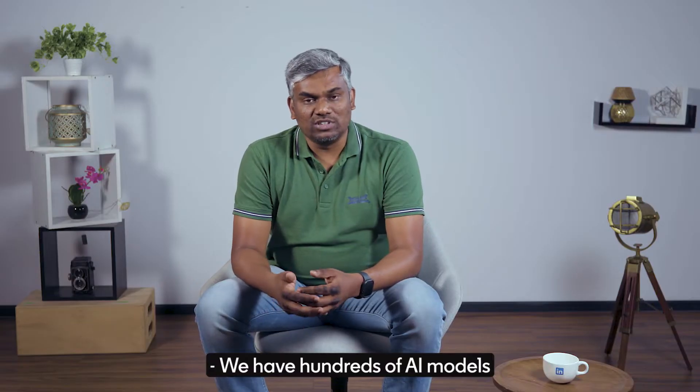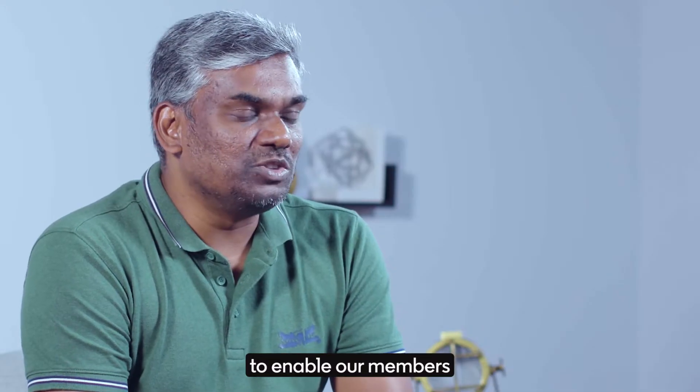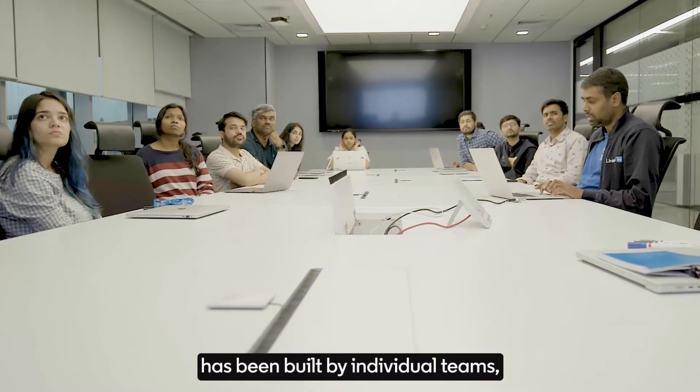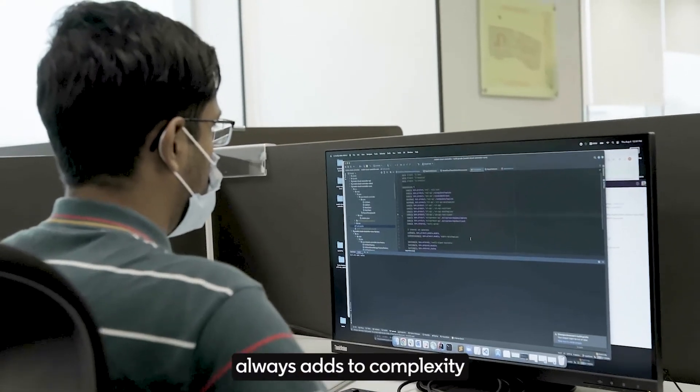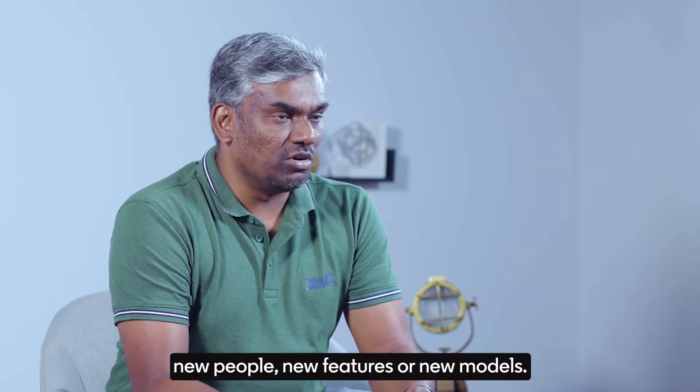We have hundreds of AI models crunching millions of features on a daily basis to enable our members to make the right decisions. Each AI system has been built by individual teams, and custom workflows always add to complexity when it comes to onboarding new people, new features, and new models.